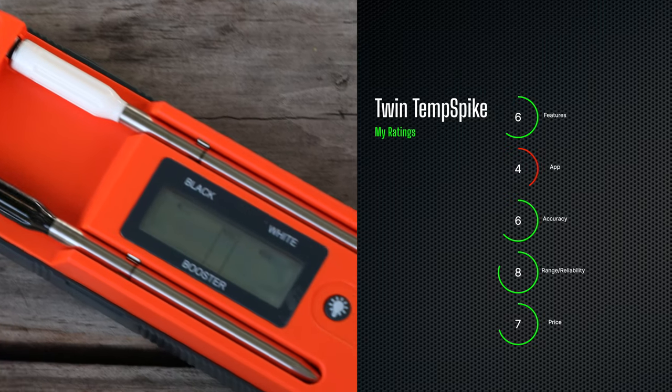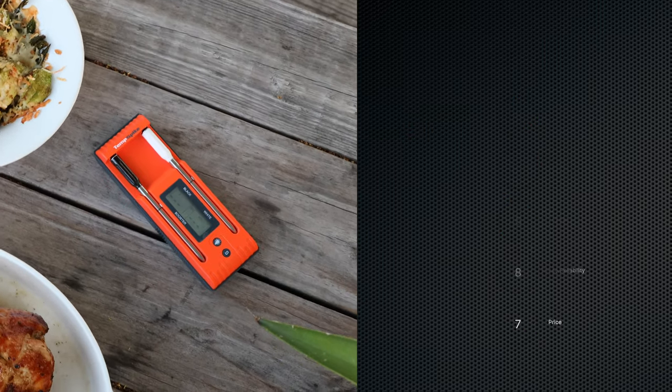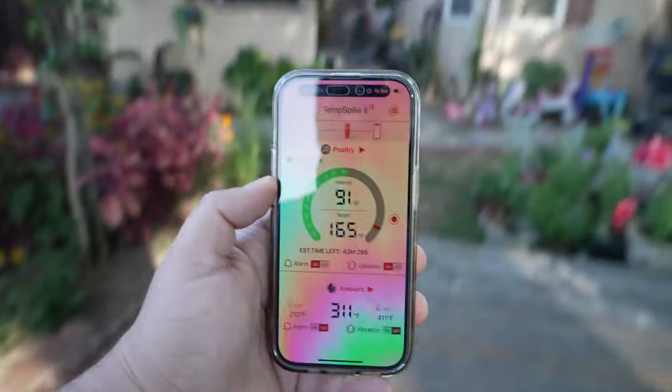Third place is the Thermal Pro Twin Temp Spike. It's a great value with two probes that just work. I love the built-in display, but there's a huge missed opportunity to include Wi-Fi in the base unit to give it unlimited range — you already have a big base unit, so why not? This would have effectively put the Twin Temp Spike on par with the Meter Block. The app is very simple but dated and needs more work and polishing. The range is fine and reliable. If you're looking for a no-fuss, Bluetooth-only wireless system, the Twin Temp Spike may be the best unit for you — but keep in mind it's the largest diameter, so delicate foods will be impacted.